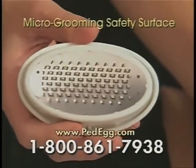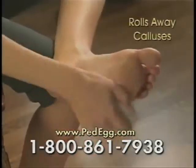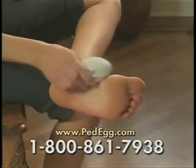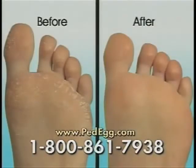The secret is the micro-grooming safety surface that takes away calluses, revealing smooth, young, sexy skin! Simply rub PedEgg across the surface of your soles to reveal younger, smoother, softer skin!